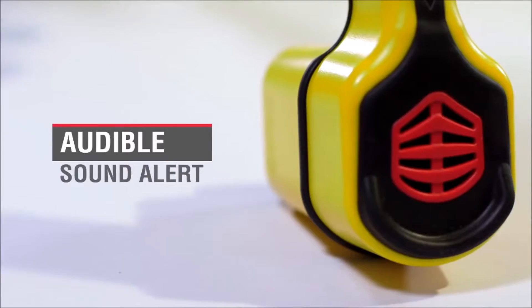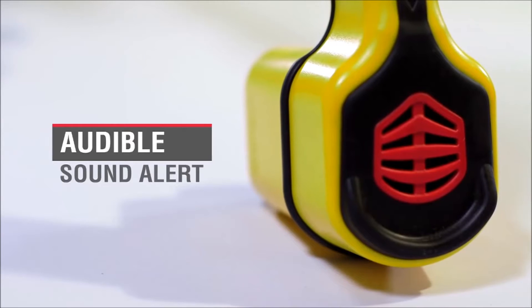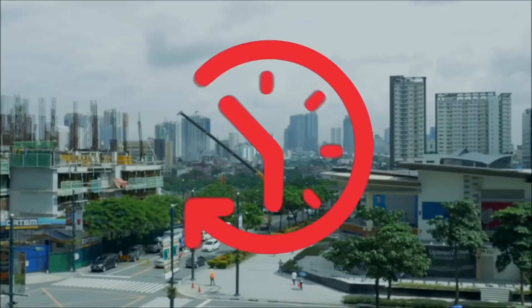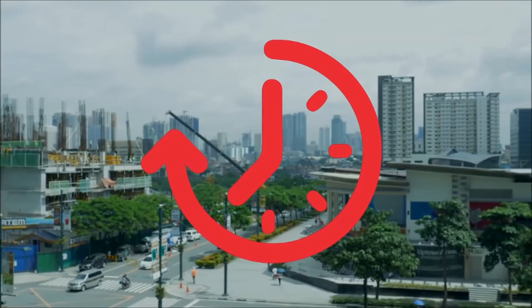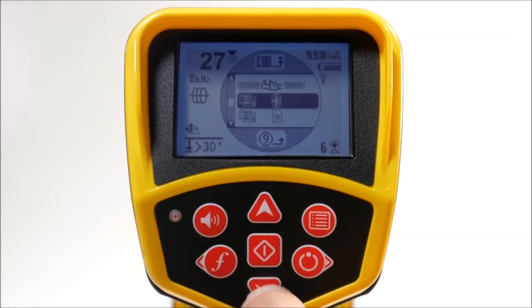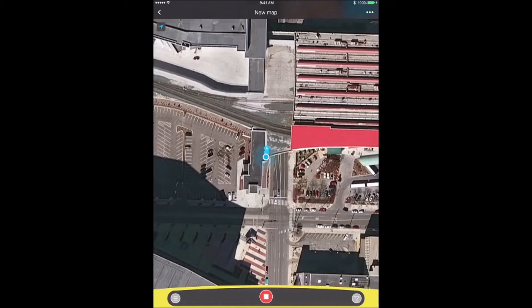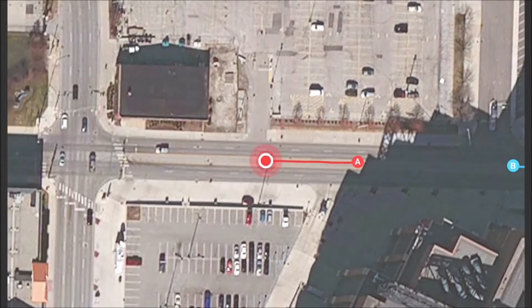It also has an audible sound alert for added position accuracy. The all-new SR24 can transmit real-time line location coordinates and data via its built-in Bluetooth to any mobile device using the RIDGID Tracks app.